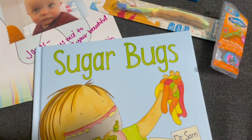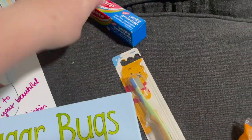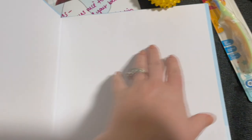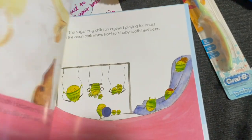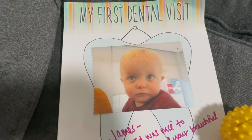We're home now. Here is his haul of things he got to bring home: toothbrush, toothpaste, this ball, and this cute little book. I guess our dentist's friend wrote it. And this mean mug.